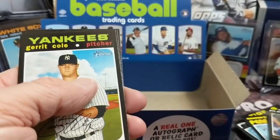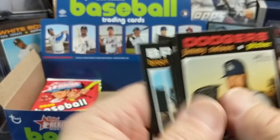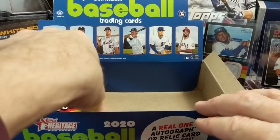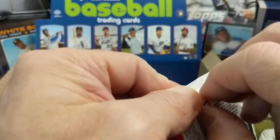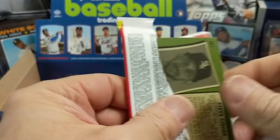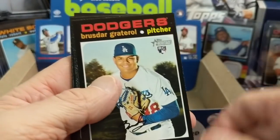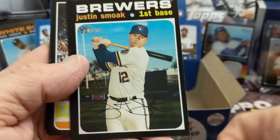Verdugo is a short print — another decent name. He had a big year, but he's not a Mike Trout-level name. Still better than a lot of the short prints, so that's not bad. And there's another decent rookie in there.